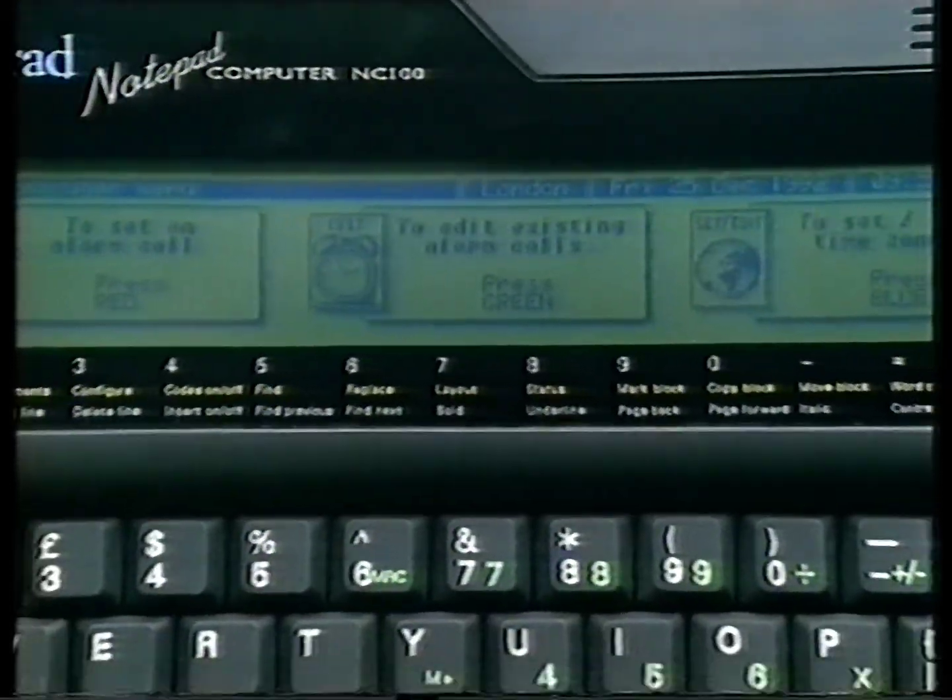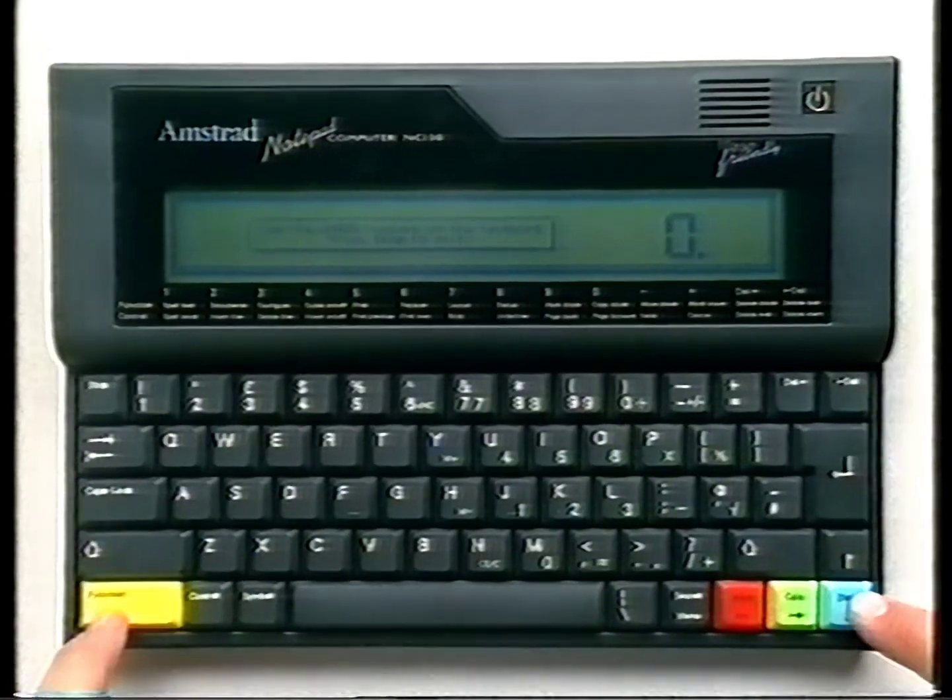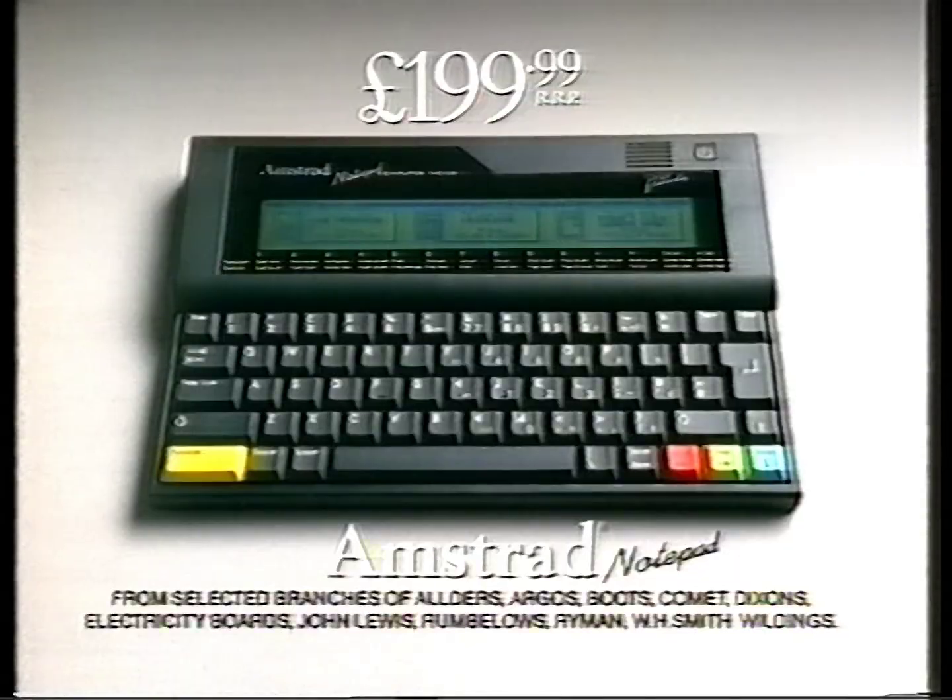If you can't use this diary, alarm, address book, calculator and word processor in five minutes, you'll get your money back. Just £199.99. The new notepad computer from Amstrad.